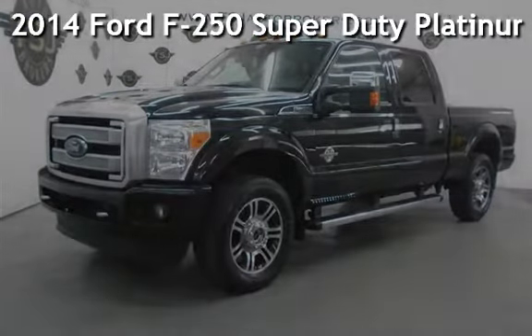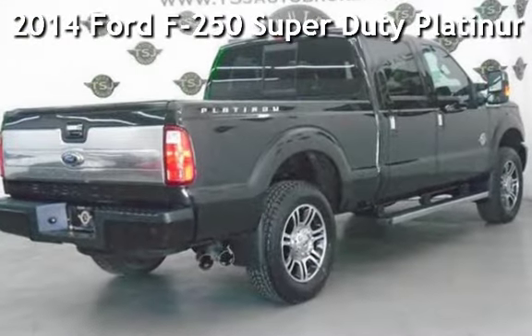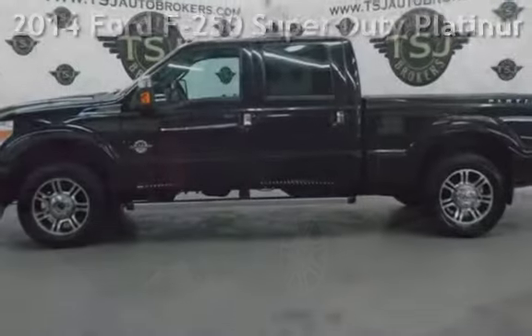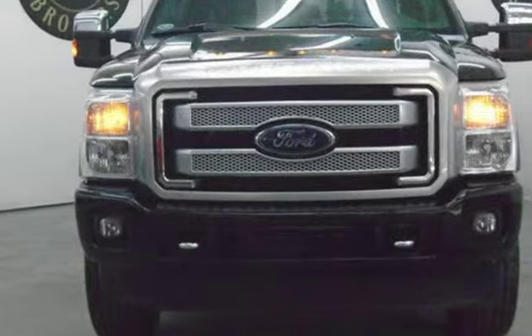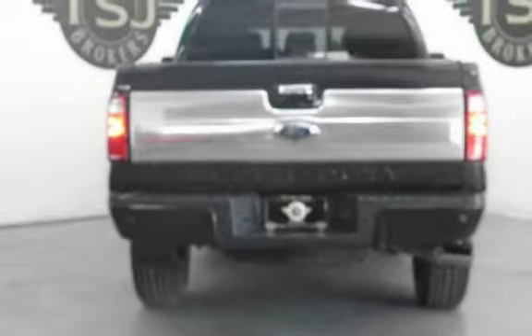Presenting a pre-owned 2014 Ford F-250 Super Duty Platinum. This four-door truck has an eight-cylinder, 6.7-liter V8 engine, with four-wheel drive and an automatic transmission.